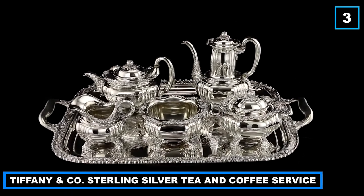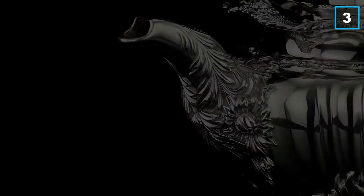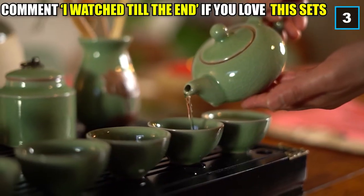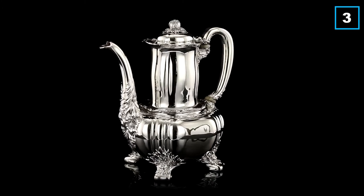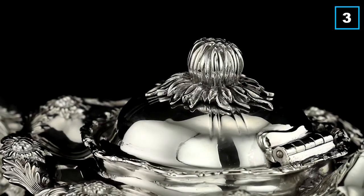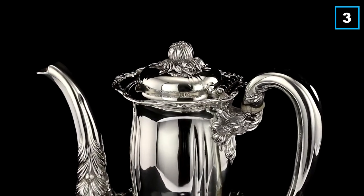Number 3: Tiffany & Co. Sterling Silver Tea & Coffee Service. This set is among the most expensive tea sets in the world and has great historical importance, which is one of the reasons it has been greatly demanded over the years. The tea set was designed by Tiffany & Co. in New York back in the late 1800s, and it still holds great importance today. The tea set is estimated to be worth over a whopping $22,800.